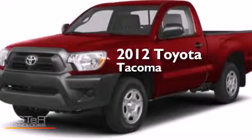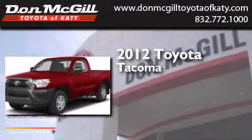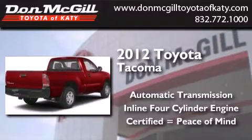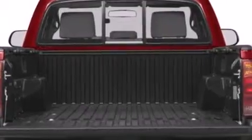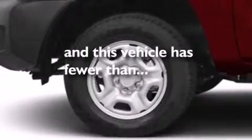This is a certified pre-owned 2012 Toyota Tacoma. This truck has an automatic transmission and an inline four-cylinder engine. Features include commercial-free satellite radio, air conditioning, side curtain airbags, a bed liner, traction control, and this vehicle has less than 19,000 miles.